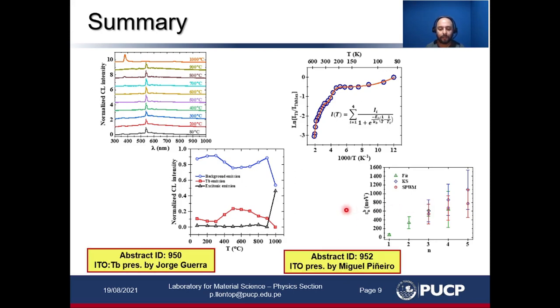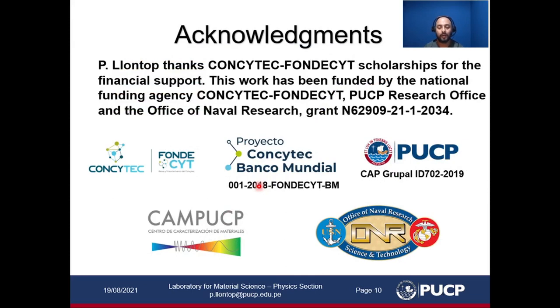You can also see in this conference the terbium-doped ITO results, which used a similar approach as the one presented here, as well as ITO results on optoelectronic properties obtained by ellipsometry. Finally, I would like to thank the institutions that funded this work, and thank you for watching this presentation.